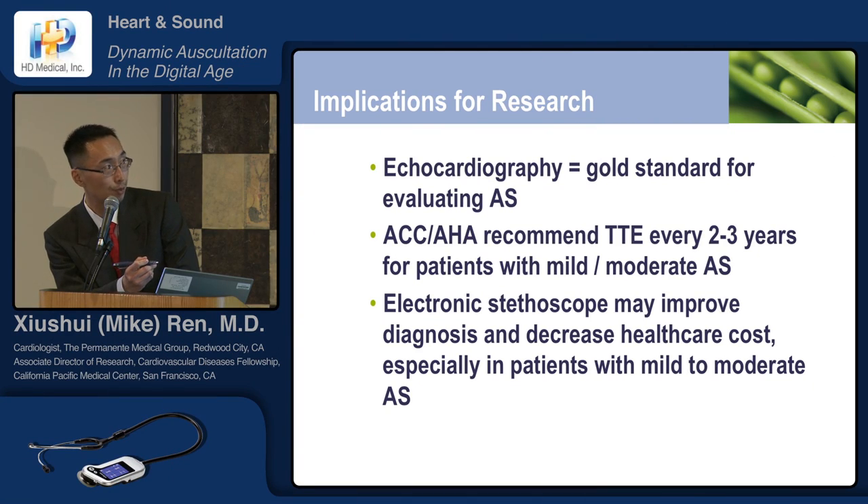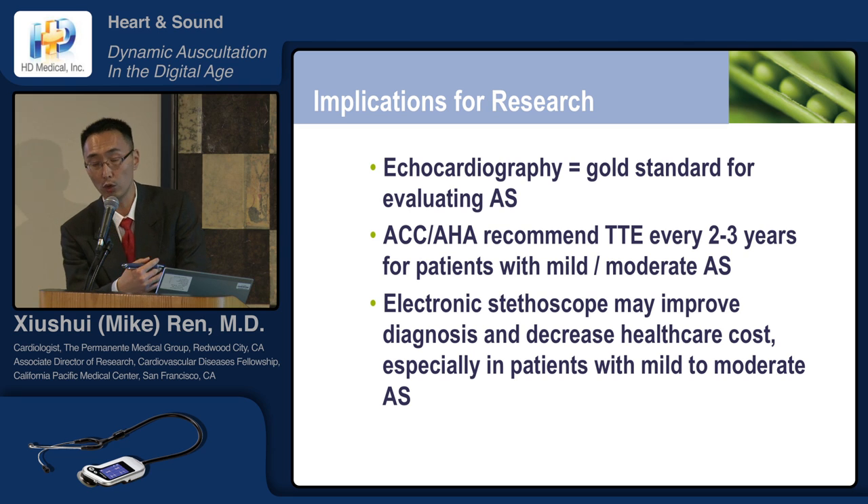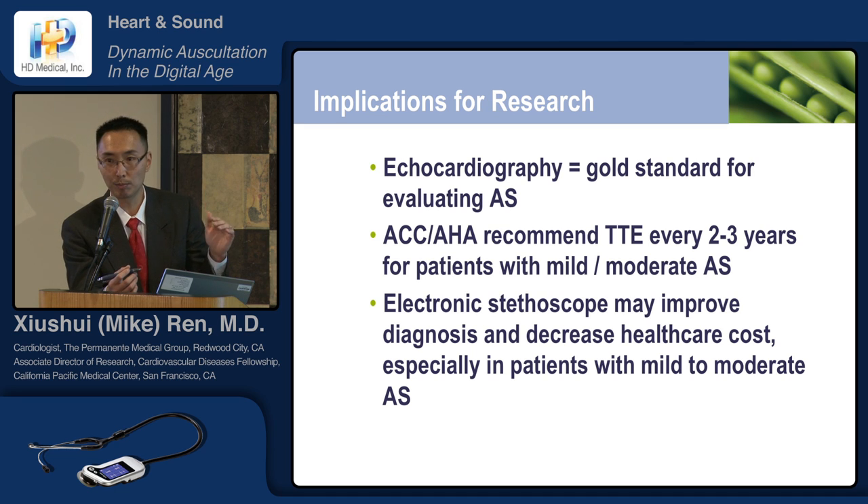The electronic stethoscope may improve the diagnosis of aortic stenosis and its progression and decrease healthcare costs, especially in patients with mild to moderate AS, where you recommend routine follow-ups in patients with non-significant disease. I work at Kaiser Redwood City, and we get emails every quarter on physicians' ordering of echo tests per 1,000 patients. With healthcare reform, there are going to be more and more restrictions on test ordering.